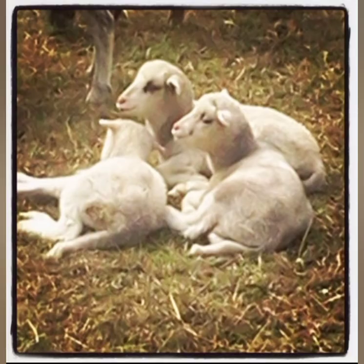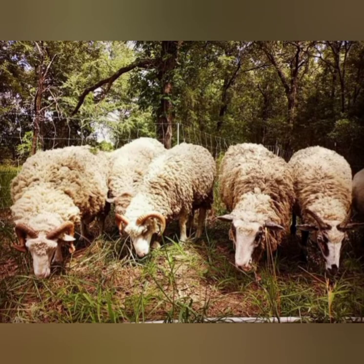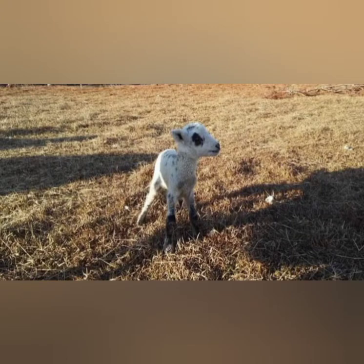Prior to the Civil War, Florida was actually the leading sheep producer in the country, which is kind of ironic considering it's Florida. But it had a lot to do with the fact that the sheep were able to just breed as they wanted and were able to roam free and feed wherever they needed.